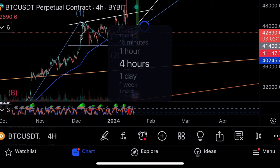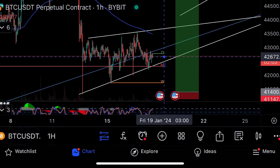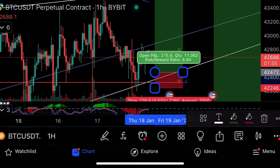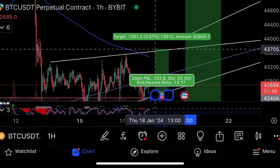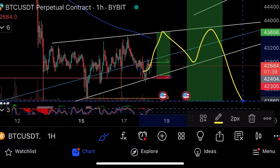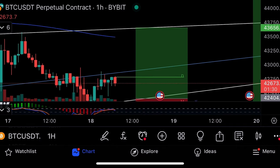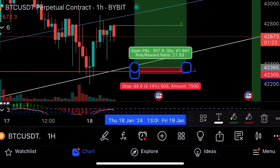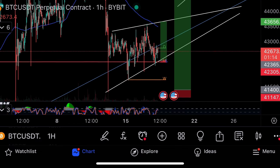Short-term, Bitcoin looks like it's about to push out. I can take a long with a tight stop loss. There's strong monthly support here, and take profit will be the top of the triangle — a little short-term trade bouncing up and then most likely dropping back down to $41k. The short-term trade: entry $42,365, stop loss $42,300, take profit $43k.